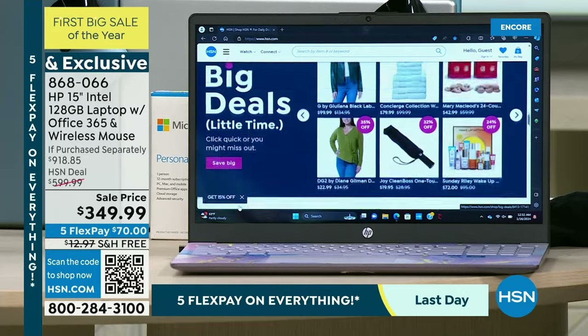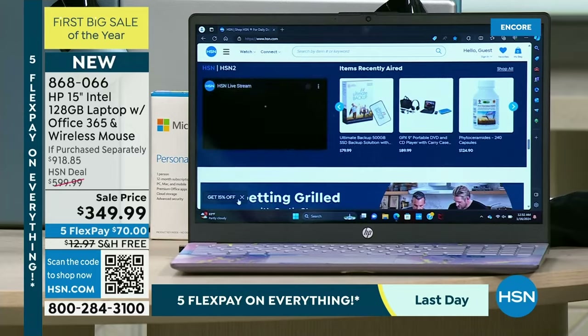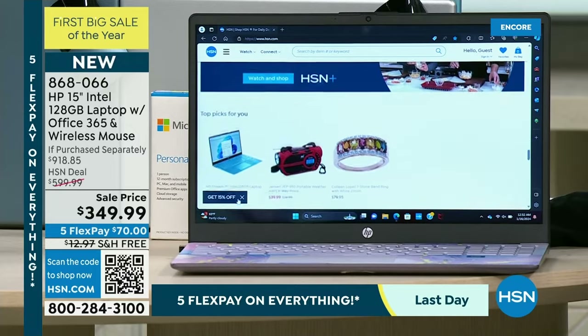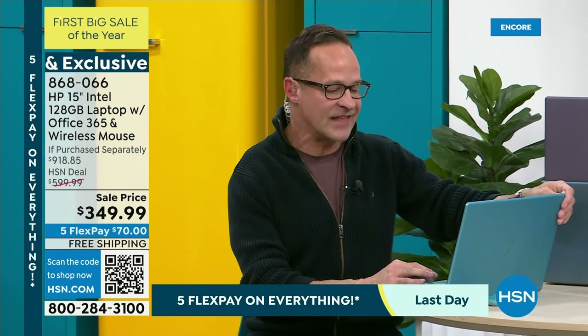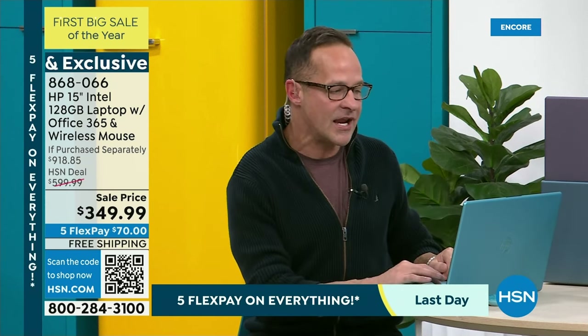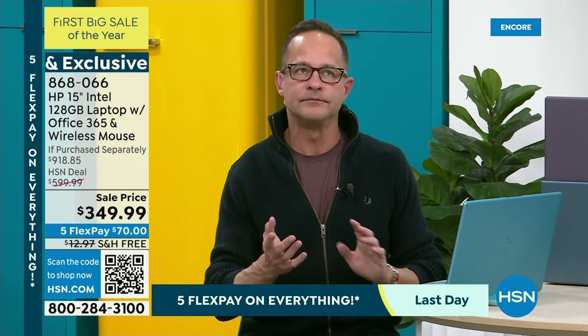You're getting the number one screen size and the number one selling brand of computer in America. Not just at HSN — the number one selling computer brand in the entire country. On top of that — and this is a big change — many people would see $349 and think they're going to have to pull back on some things. We really didn't.